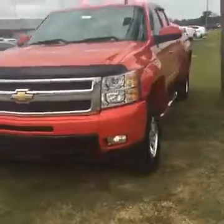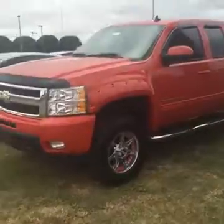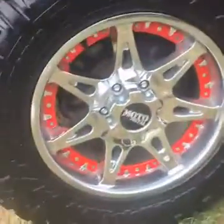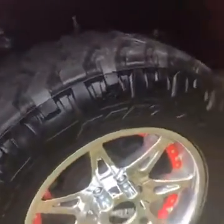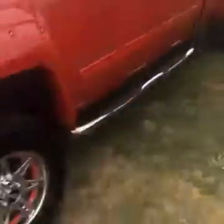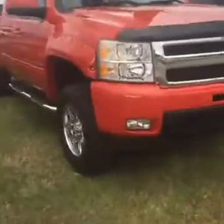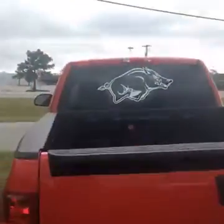Chevy Z71 — look at the wheels. It's got the Moto Metal wheels, it's got the good Nitto tires. This is going to be the absolute best Car Wars, y'all need to come down and see us this weekend. It's got the fender flares, it's got the tinted windows.